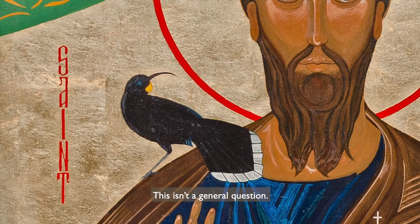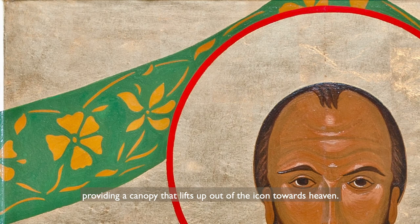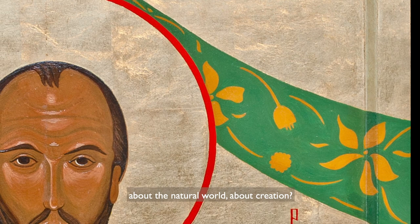This isn't a general question. If we look at the top of the icon, we can see a green banner providing a canopy that lifts up out of the icon towards heaven. On the banner is a garland of flowers, some in bud, some in bloom. Perhaps O'Callaghan is saying something specific about the natural world, about creation.